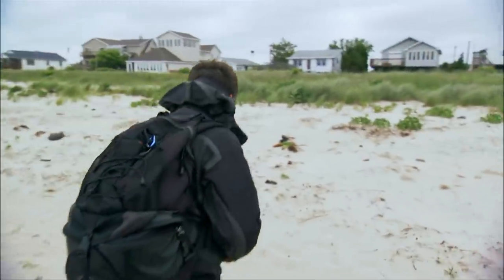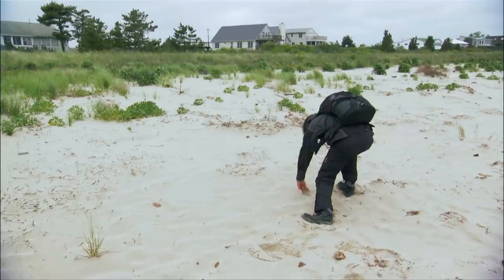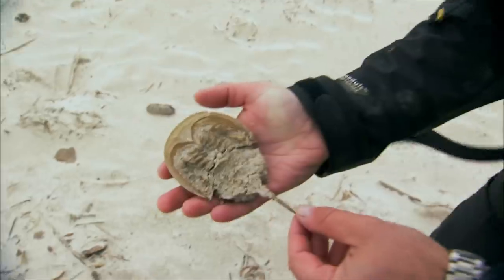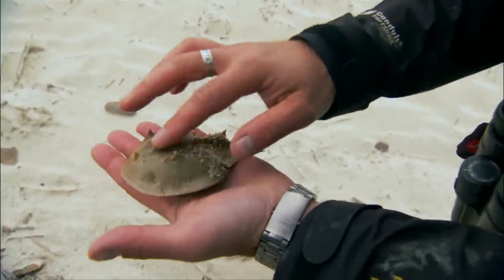Over here — this isn't just a crab graveyard. There, there, they're everywhere. There are signs of life here too. This here — you think, oh, poor little thing. They haven't even got to adulthood and succumbed.